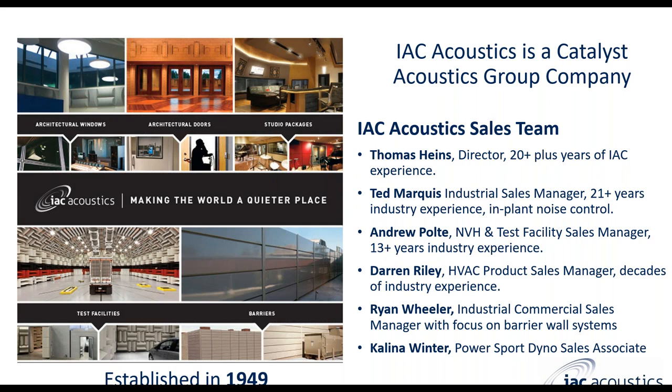Our director, Thomas Hines, has been with IAC for over 20 years. The industrial sales manager, Ted Marquis, also has more than 20 years of industry experience focused on industrial. Darren Riley is our HVAC product sales manager. We have Ryan Wheeler, who manages the sales for barrier wall systems, and Kalina Winter for power sport dyno.